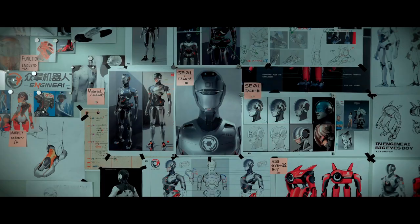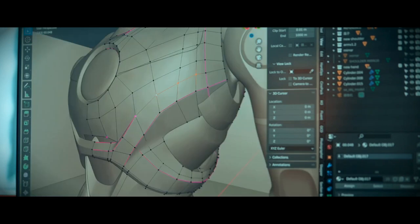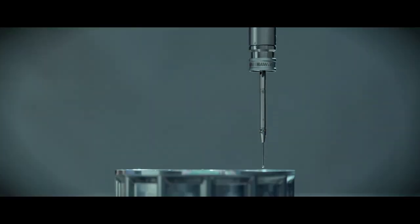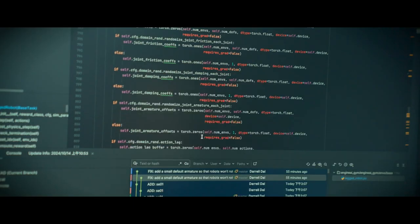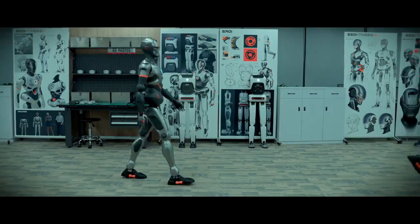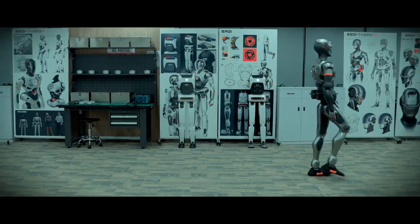This approach required expertise across biomechanics, AI programming, and robotics engineering — all of which came together in SE01 to create a machine that doesn't just perform tasks, but does so in ways that are intuitive, human-like, and engaging.